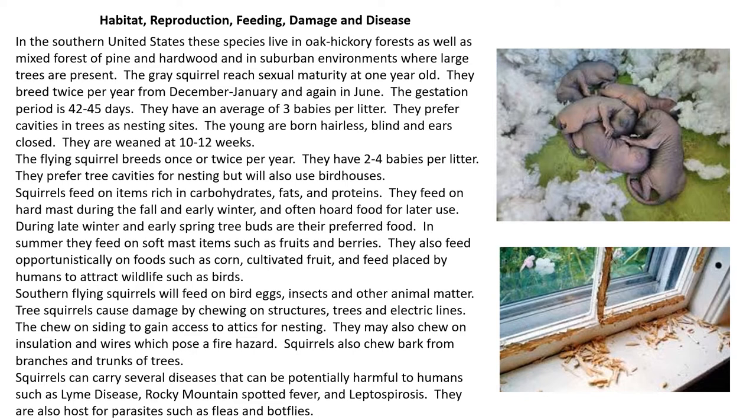Tree squirrels can cause damage by chewing on structures, trees, and electric lines. They chew on siding to gain access to attics for nesting, and they also chew on insulation and wires, which can pose a fire hazard. Squirrels also chew bark from branches and trunks of trees, which can damage the trees. Squirrels can carry several diseases potentially harmful to humans, such as Lyme disease, Rocky Mountain Spotted Fever, and Leptospirosis. They are also hosts for parasites such as fleas and bot flies.